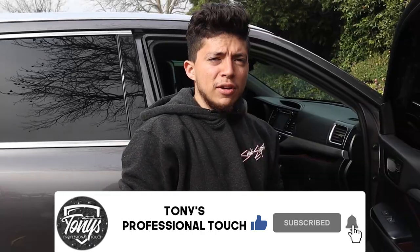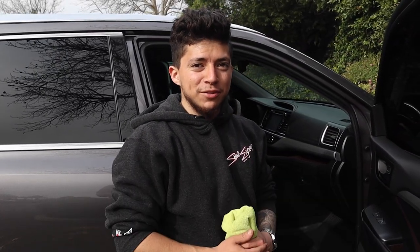So that's my maintenance process. Let me know in the comments down below how you do your maintenance process, and I'll see you guys in the next one. Thanks for watching.